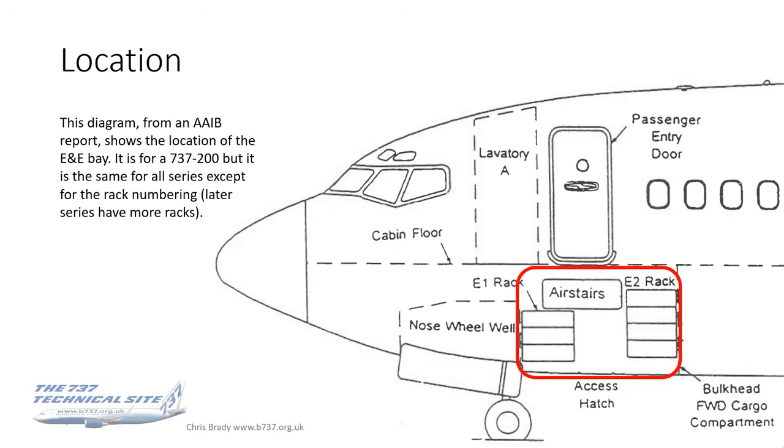If either hatch is open, it will bring on the equipment caption light on the doors panel in the flight deck. Looking at the side view of the aircraft gives you an idea of the size of the E&E Bay, because it is fairly big. This diagram is from an AIB report referenced later in the video. It shows the location of the E&E Bay for a 737-200, but it's the same size for all series. The only difference is that the rack numbering is different because later models have had more racks added as more electronics were introduced.